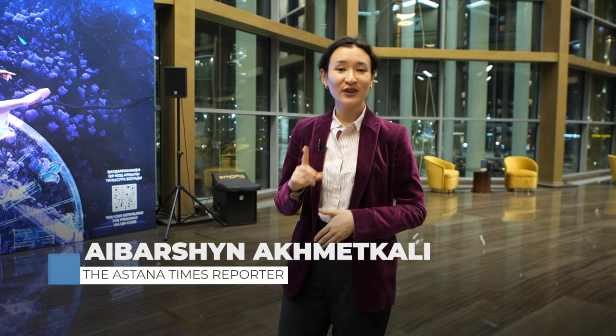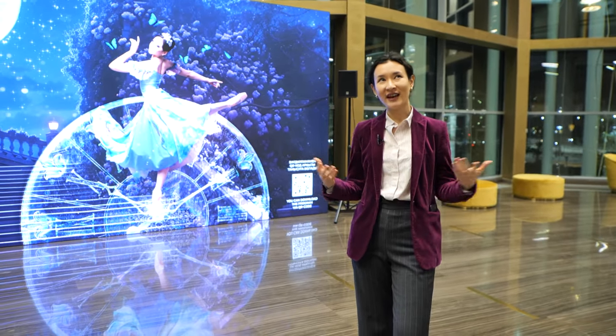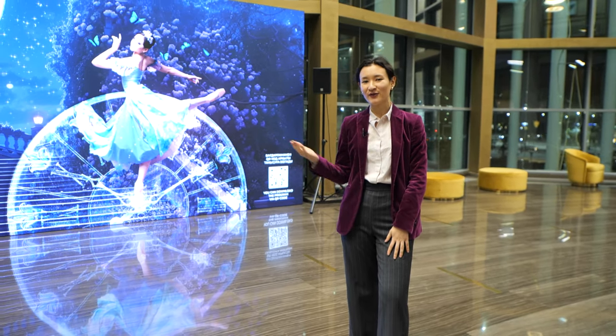The Theatre Guide project offers a rare chance to visit backstage and see the parts of the play that no one else gets to see. Today the Astana Times joined a group of visitors to see the behind-the-scenes of the Astana Ballet Theatre just an hour before the staging of Cinderella.